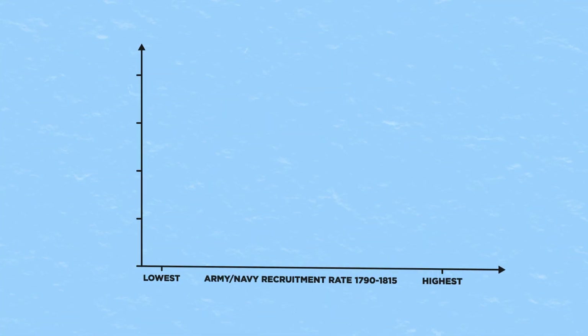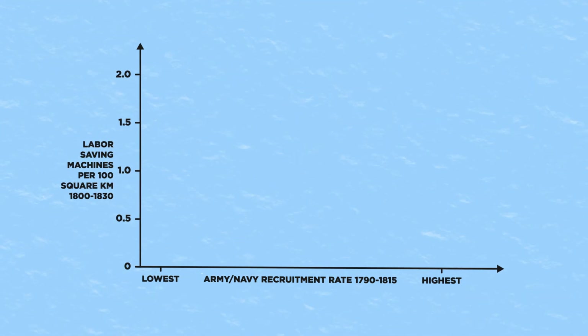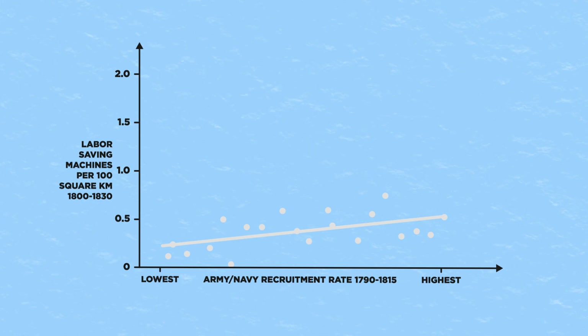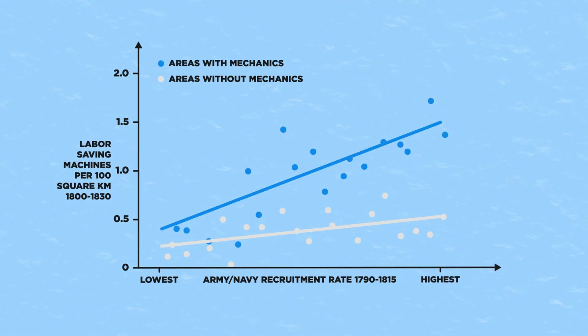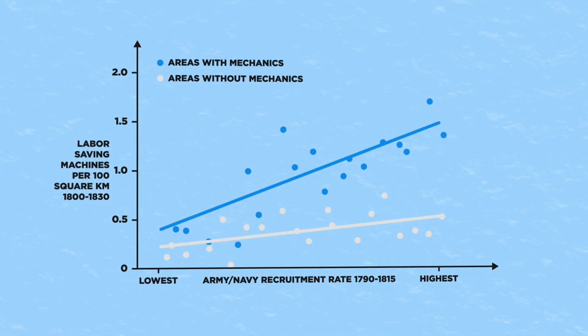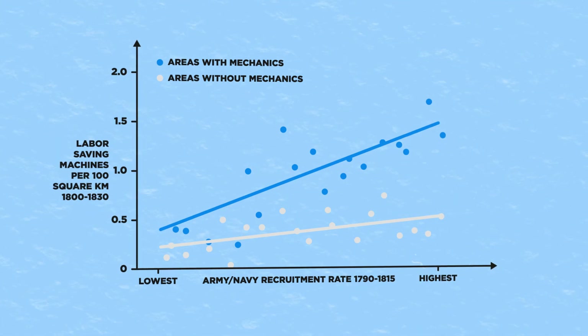This is a graph where the horizontal axis represents the military recruitment rate in a location, and the vertical axis represents the amount of productivity-increasing machines in that same location. These data points show how higher recruitment is slightly correlated with using more machines — but that line only shows locations without any mechanics. A second line shows how the correlation in locations with mechanics is much stronger. Britain was home to many people that made good mechanics, such as scientists or tinkerers interested in mechanical problems. This graph therefore shows that both the shortage of workers and the skill of the mechanics are important factors in spreading the use of productivity-increasing machines.